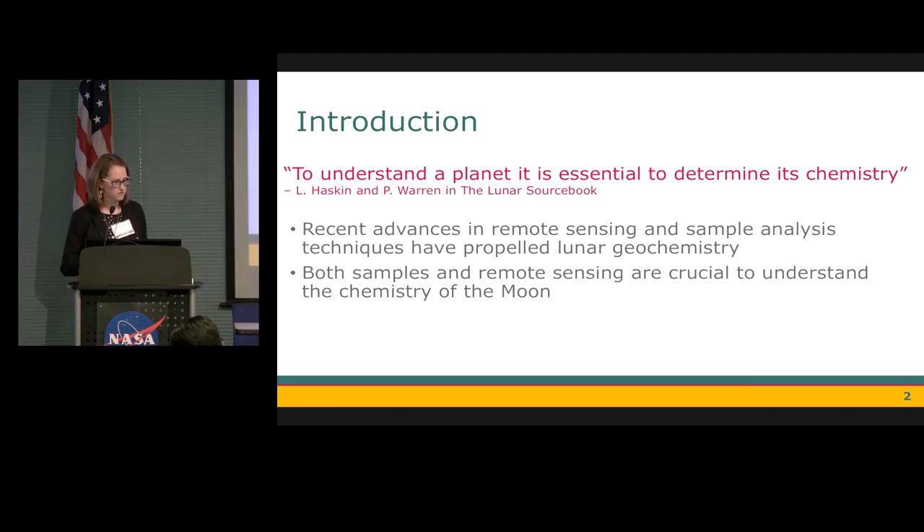Since the initial Apollo days, there have been many remote sensing missions that have orbited the moon, as well as advances in sample techniques which allow us to improve what we know about the chemistry of the moon. It's important as a community that we remember we need both samples and remote sensing techniques in order to fully understand the chemistry of the moon. These two techniques sample different things — remote sensing looks only at the uppermost surface, while samples look at tiny particles within a bulk rock.